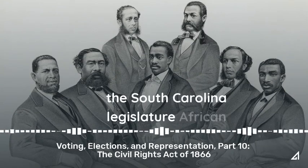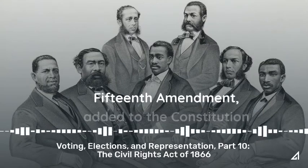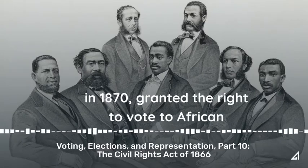In the South Carolina legislature, African Americans outnumbered whites 87 to 40. The 15th Amendment, added to the Constitution in 1870, granted the right to vote to African American men.